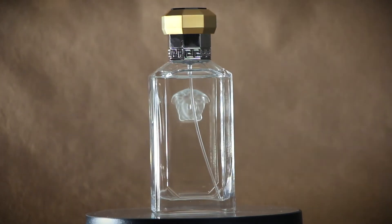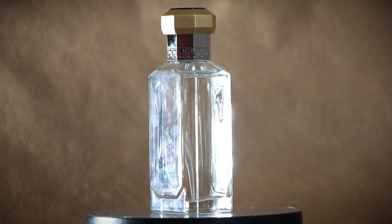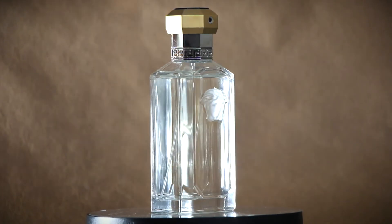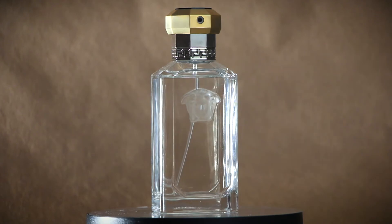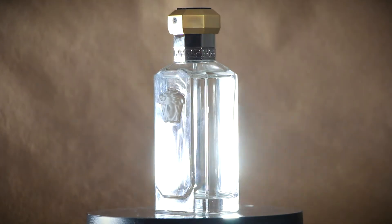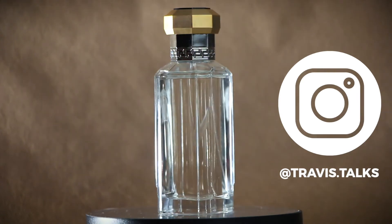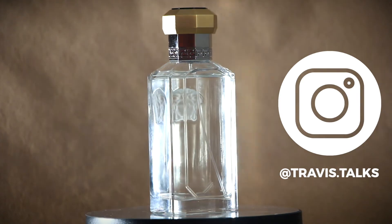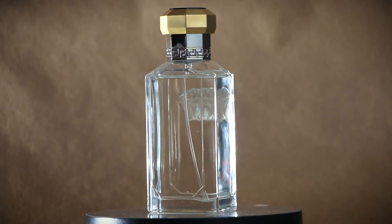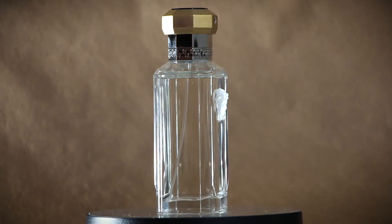I'm really excited to wear this going into the fall — it's one I'll probably be reaching for on those cooler days. Thank you guys for listening, I really appreciate you tuning in. We love fragrances, right? If you enjoy this content let me know — this could even turn into a podcast. Thanks again for watching, we'll see you in the next video!